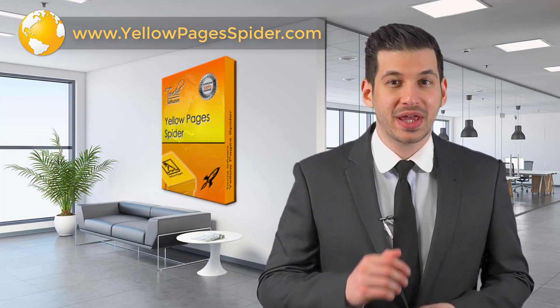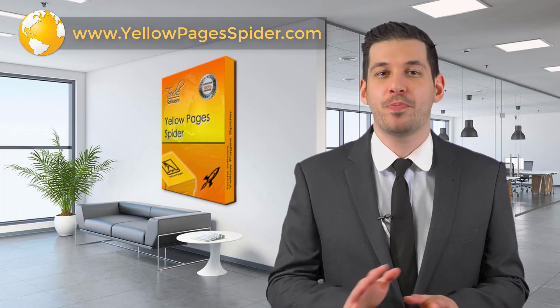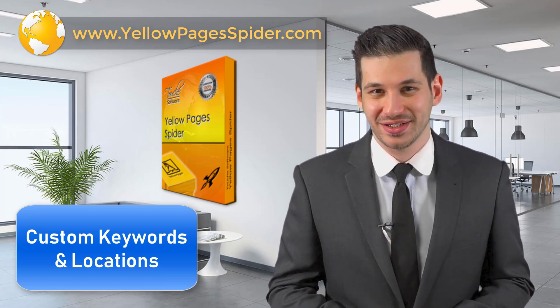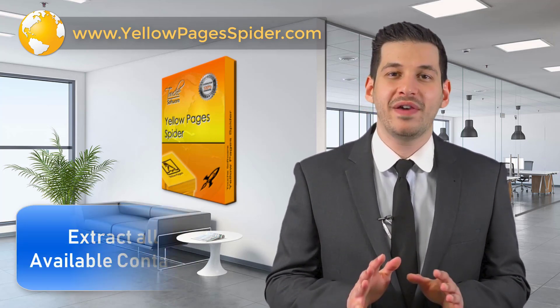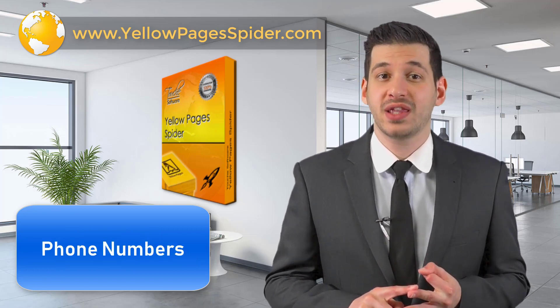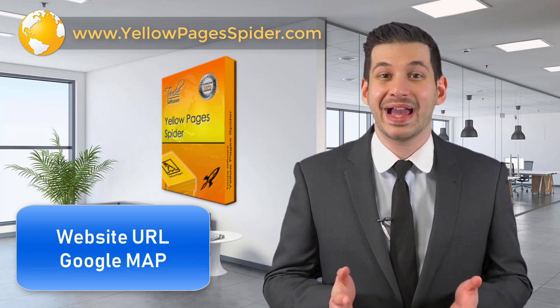What we made is a tool that speeds up the searches in the most popular business directories in all the world using custom keywords and locations. It extracts all available contact data like name, address, phone and fax numbers, website URL, and emails.